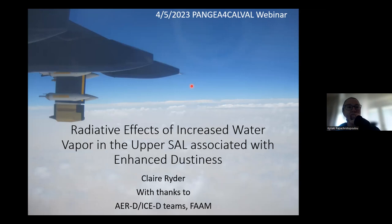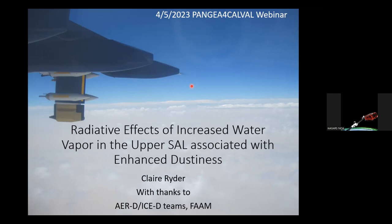We hope you enjoy this webinar. Ioana will send in the chat a link to submit your questions, and we will have approximately 10 minutes Q&A session at the end of Claire's presentation. So with no further ado, Claire, please start your presentation.